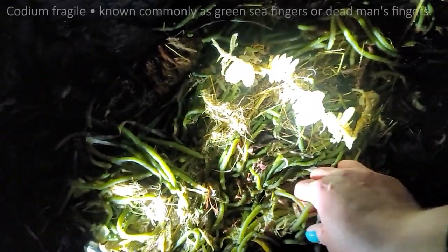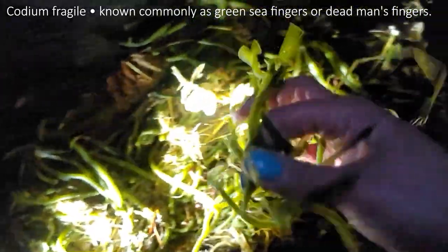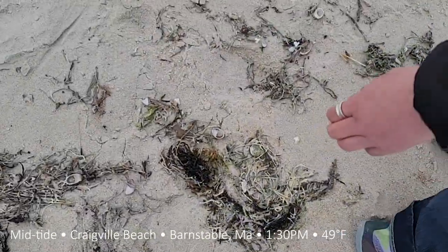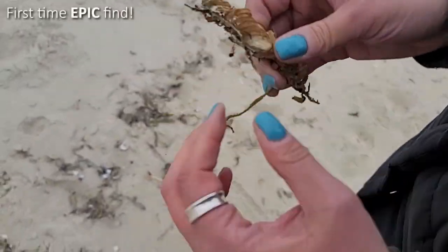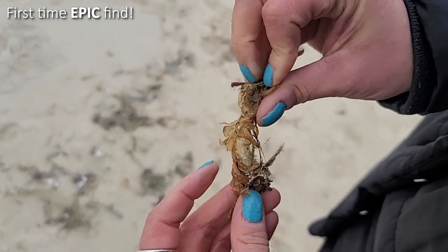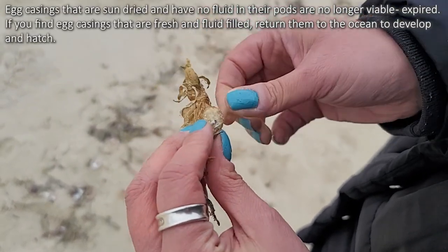This is more of that dead man's seaweed that we found at Columbus Beach. This is very dry, but it's an egg casing. Can you see it? It's really dry — you can see how dried out it is — but I'm going to open one of the pods.